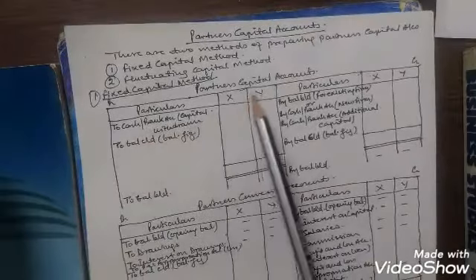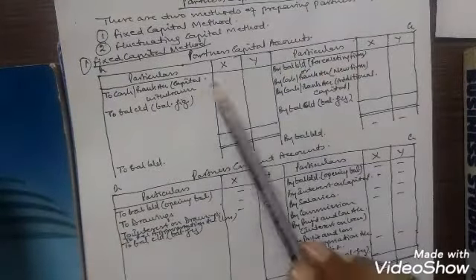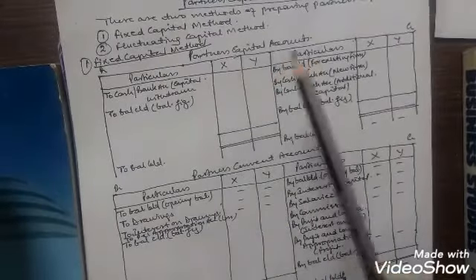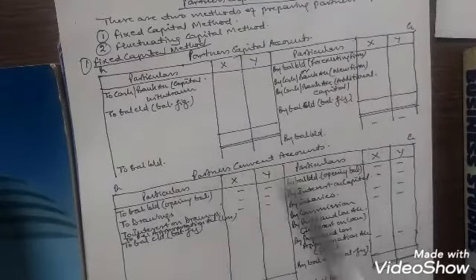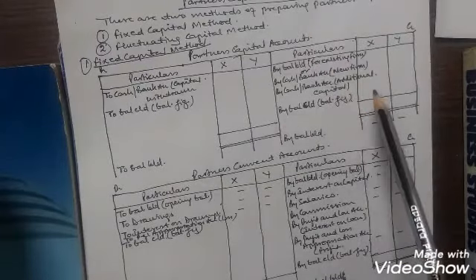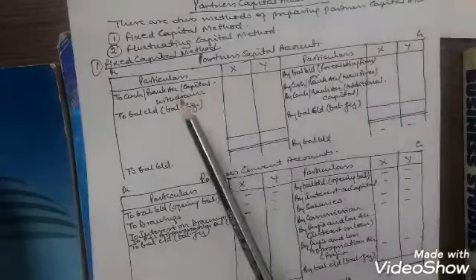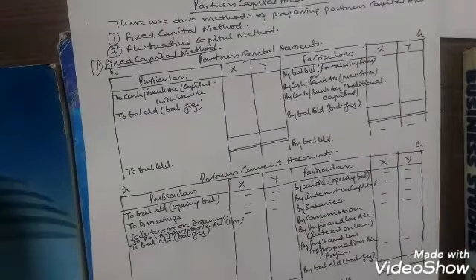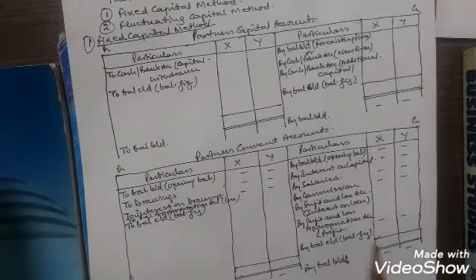In the fixed capital method, two sets of accounts are prepared. The partners capital account deals with all matters related to capital — that is, capital at the beginning, any additional capital introduced, and any amount of capital withdrawn by the partners. The other is the partners current account, which deals with the appropriation of profits.